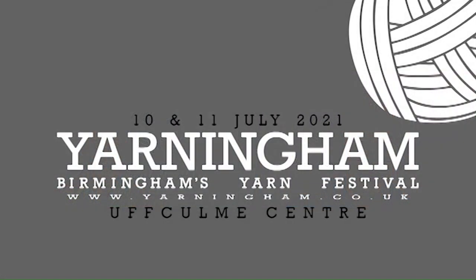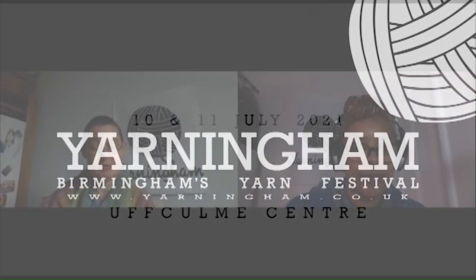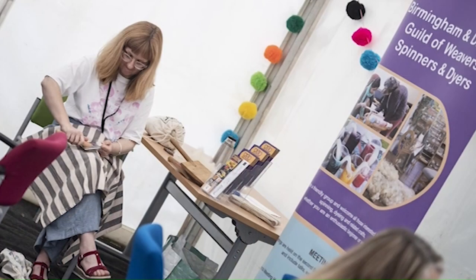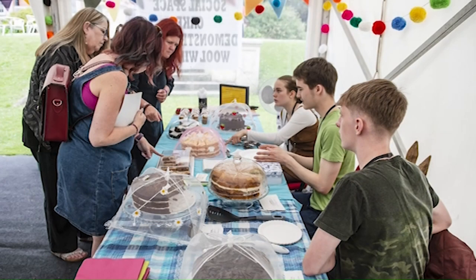Yarningham is the place to find new dyers and producers — we ensure that at least 50% of our marketplace is new to us each year, ensuring it is always evolving and changing. The fifth edition of Yarningham will take place on the 10th and 11th of July 2021 at the Ofcom Center, comprising a marketplace, demonstrations, cake, and an exciting programme of stitch-based workshops.